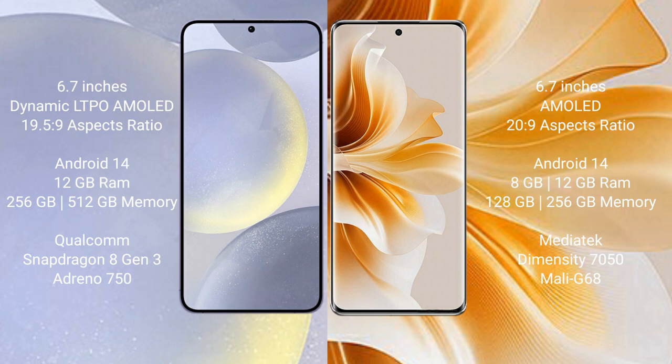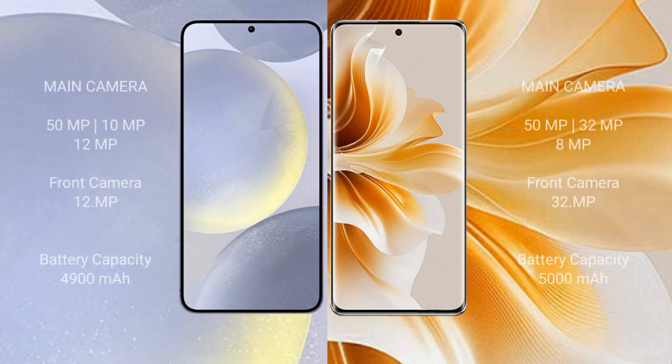Samsung Galaxy S24 Plus features the Snapdragon 8 Gen 3 processor and GPU Adreno 750. Oppo Reno 11 comes with 8GB or 12GB RAM, 128GB or 256GB internal storage, MediaTek Dimensity 7050 processor, and GPU Mali G610.